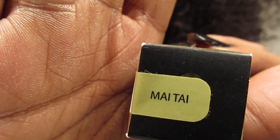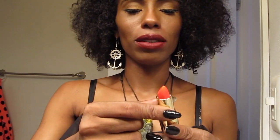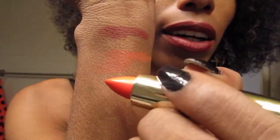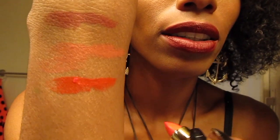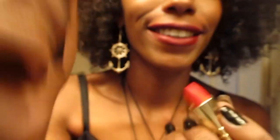This one is Mei Tai. I believe it's a nice, pretty orange. I haven't opened this one yet, so this will be my first time seeing it. That is beautiful — it's like a red orange color, but I don't know if it's showing up on camera. Okay, let's go ahead and get that swatch for you guys. Beautimous! It's Mei Tai.